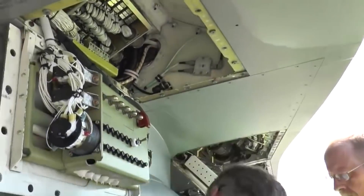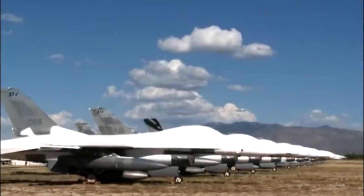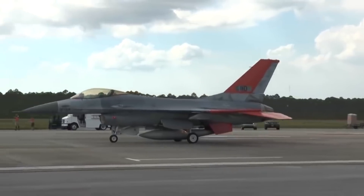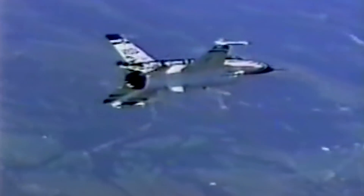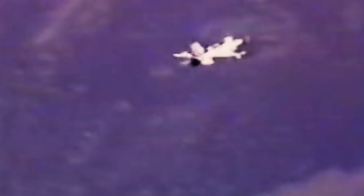If successful, the aircraft would then be part of a program called Missionized Nose Swap, which would incorporate modular airframes. Advanced module airplane noses would be fitted into the rest of the hull depending on the mission parameter. If it's a highly specialized mission requiring human interaction, a nose with a cockpit would be inserted, and in the case of a more straightforward operation, a nose housing an AI supercomputer would be fitted instead.